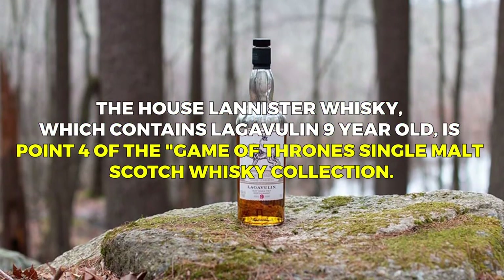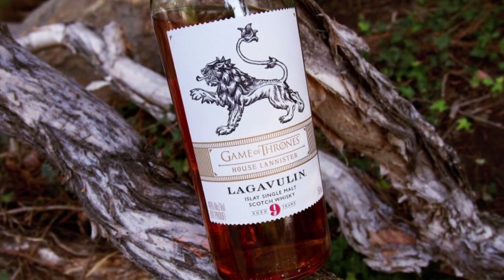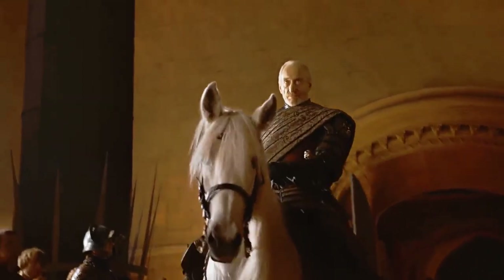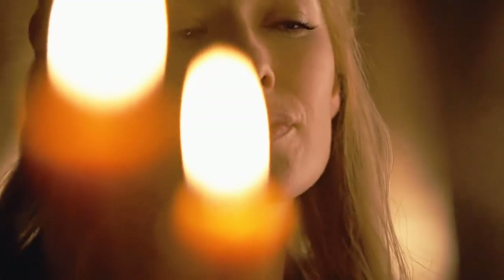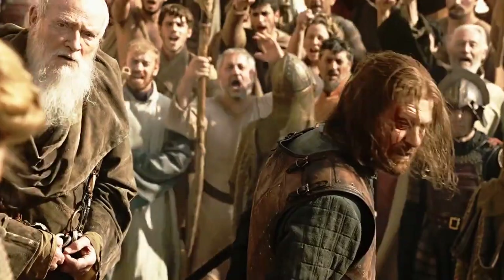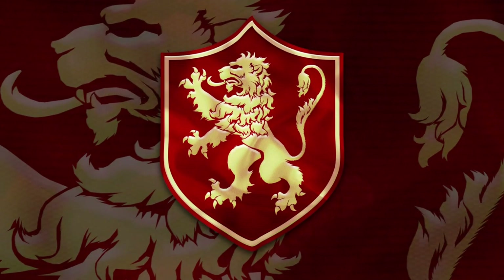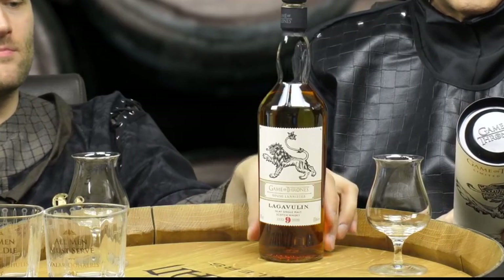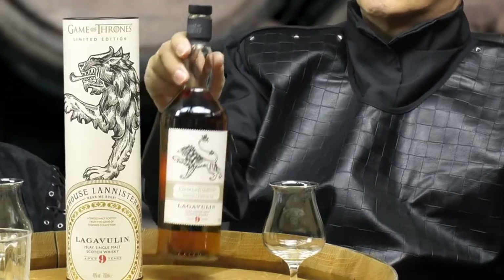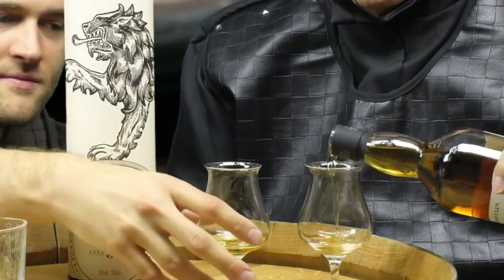The House Lannister whiskey, which contains Lagavulin 9-year-old, is the fourth entry in the Game of Thrones Single Malt Scotch Whiskey Collection. House Lannister is associated with an extravagant and opulent lifestyle in addition to its cunning and strategic nature, ruling over the gold-rich Westerlands. The house is frequently associated with the phrase 'A Lannister always pays his debts.' Lagavulin 9-year-old is made on the island of Islay, and the peat used in malting gives it an intense, smoky character with notes of peat smoke, maritime influences, brine, dried fruits, and a touch of sweetness.